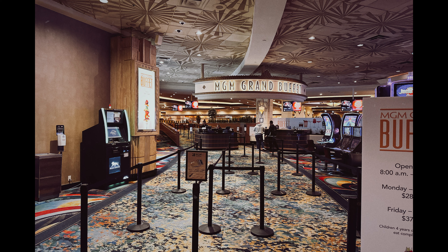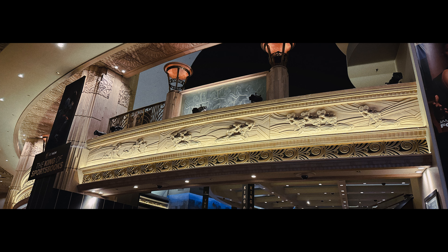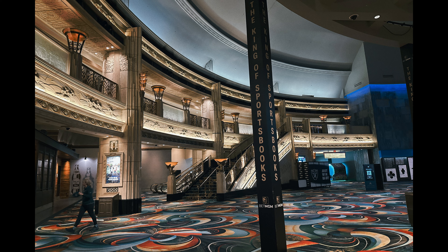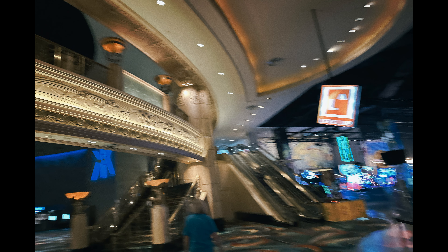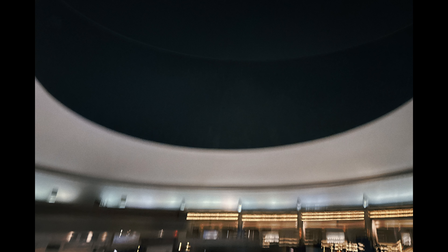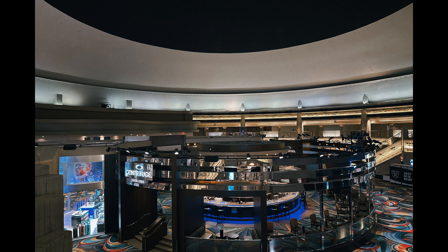I understand that the cardinal rule of a good story is show, don't tell. But what I can tell you is that these are some of the photos that I took while I was in the lobby of the MGM Grand. I took them mostly in my Fimo app and Daz app cam. In my opinion, I have created some pretty good shots.